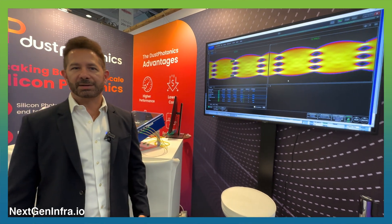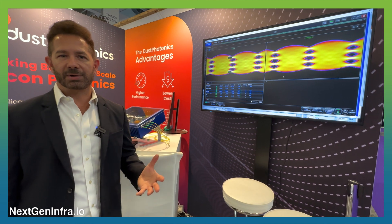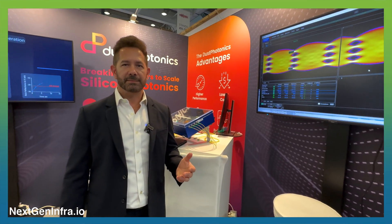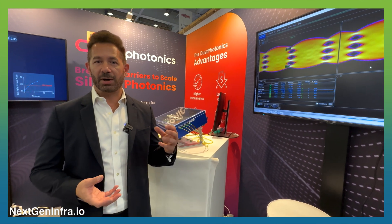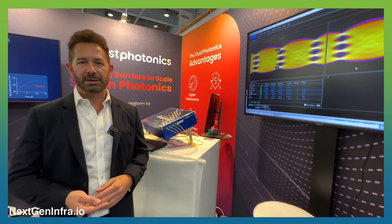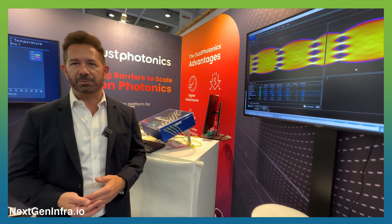It's a silicon photonics chip which is used for 400 gig and 800 gig applications, and includes our very special IP for attaching the laser onto silicon photonics, which provides very low loss and very good performance.